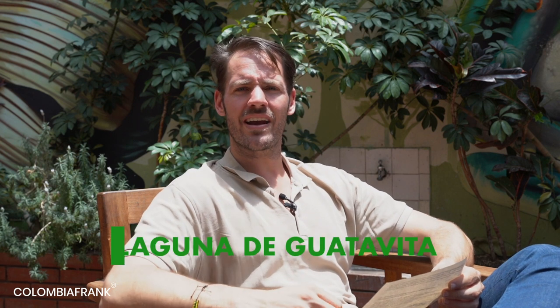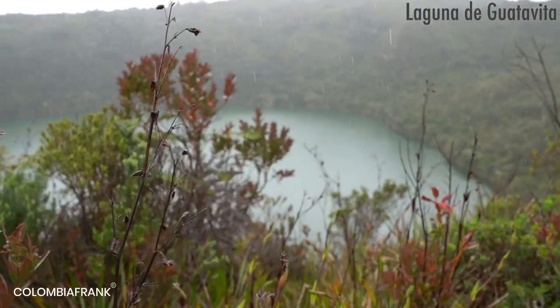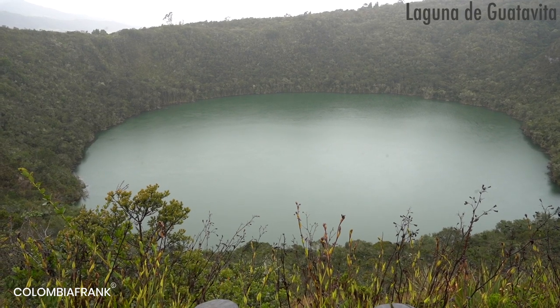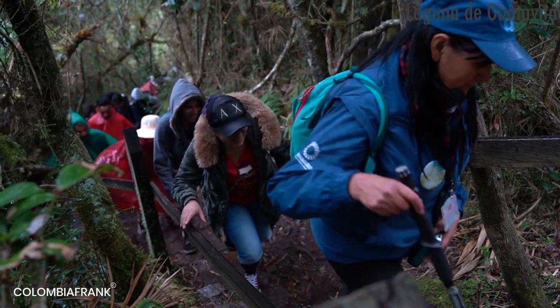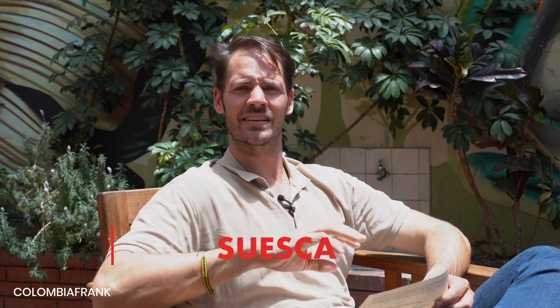Then we have Laguna La Guatavita, about 90 minutes north of Bogota. It's connected to the history of El Dorado and the Gold Rush — the indigenous people donated gold and many objects into the lagoon, and people have been searching for it ever since. Today the lagoon is still used by indigenous communities, but there are also tours. Tours are in Spanish, so if you don't speak Spanish, organize a tour with an English guide. There's no public transportation, so plan accordingly — I can strongly recommend it.